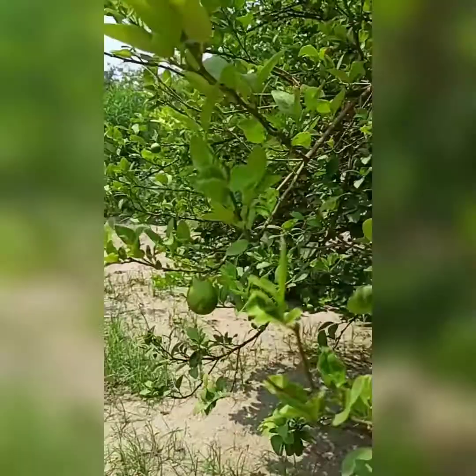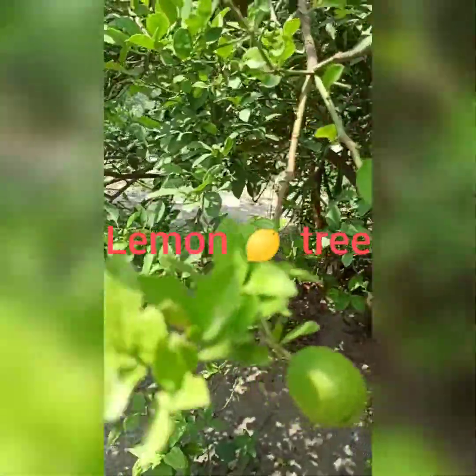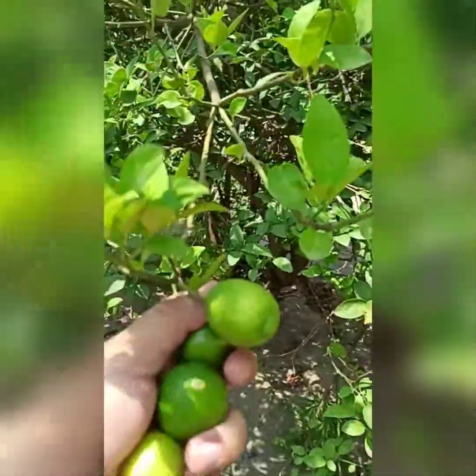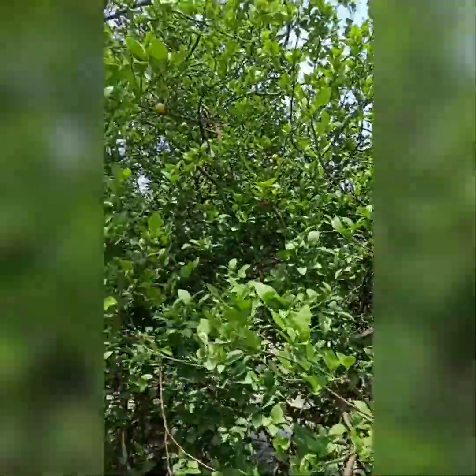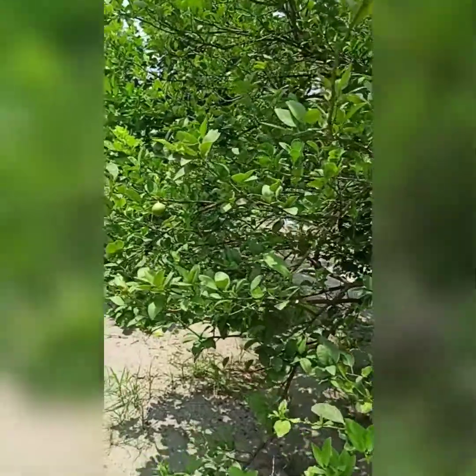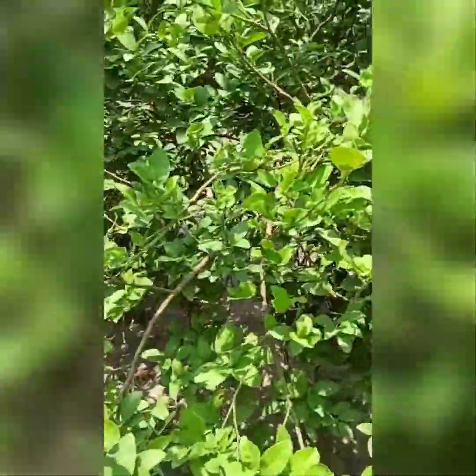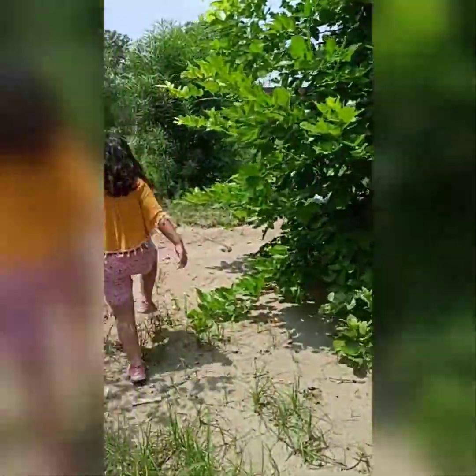Let's go to the backyard now. These are the lemon trees. Daddy, don't go from there. Come on. Let me see. Let's go. Let's explore.